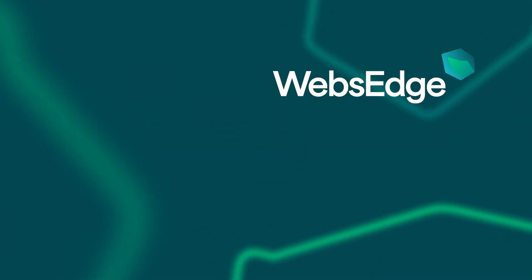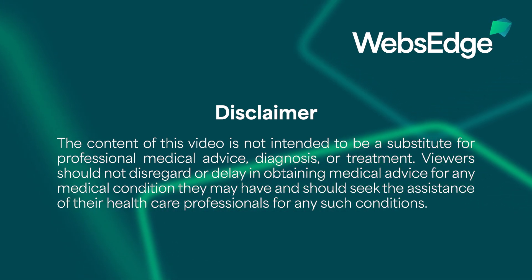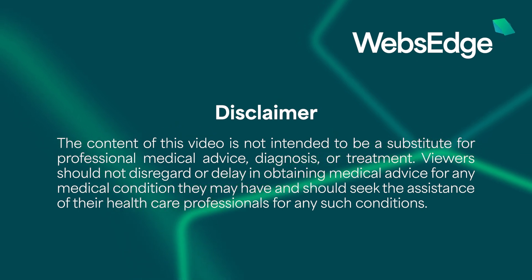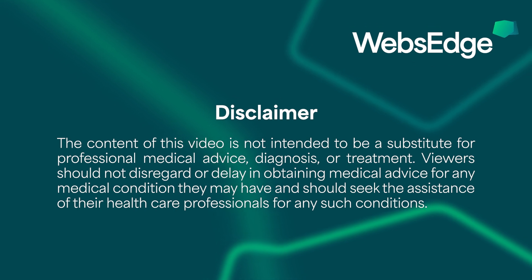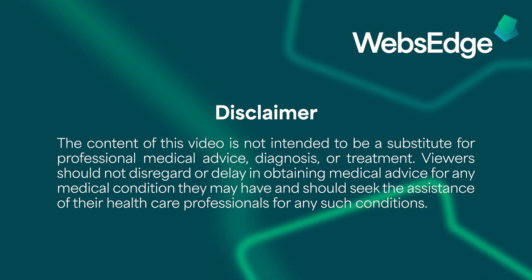Thanks for watching. An important disclaimer: the content of this video is not intended to be a substitute for professional medical advice, diagnosis, or treatment. Viewers should not disregard or delay in obtaining medical advice for any medical condition they may have and should seek the assistance of their healthcare professionals for any such conditions.